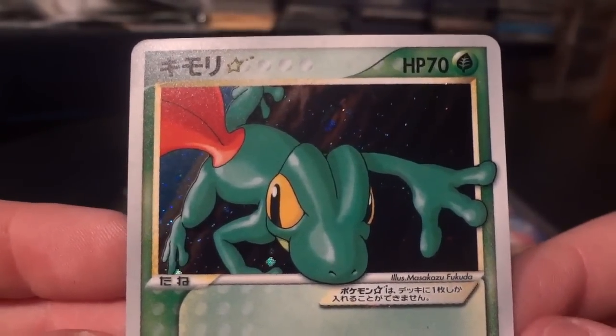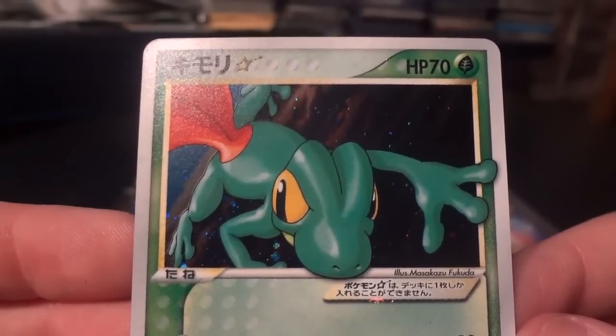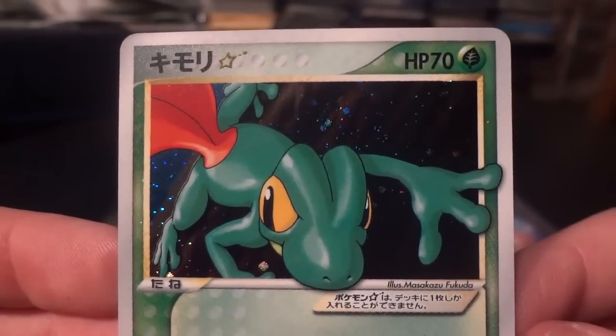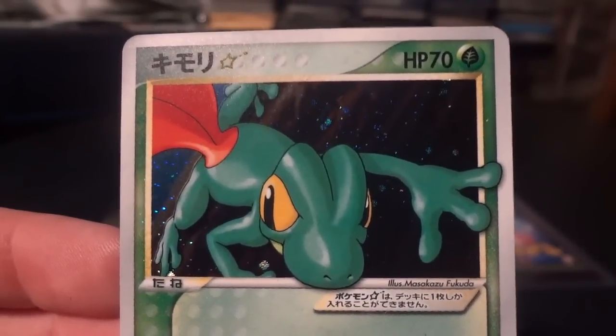In this set they also had a Trico and a Mudkip card that have not been revealed on my channel yet, but you can count on them showing up in due time. Thanks a lot for watching — hope you enjoyed this look at another Japanese Gold Star, and stay tuned because there are 4 more cards yet to reveal from this collection of 6.